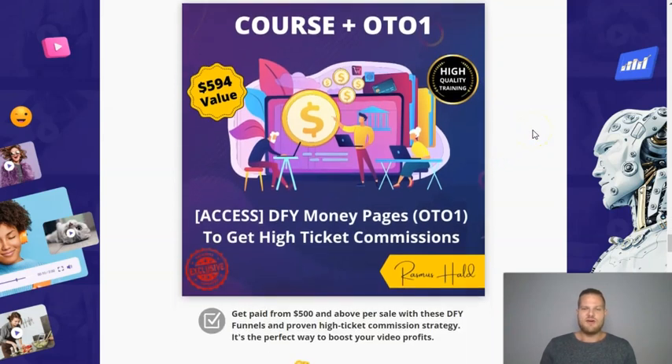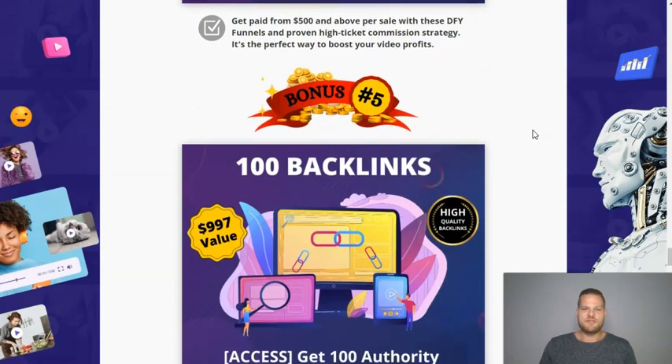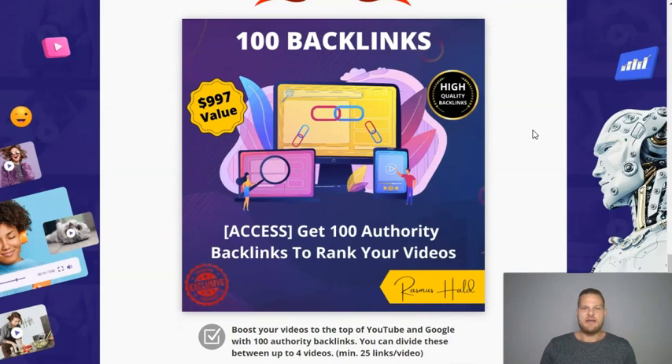Next up, you're going to get a course plus upsell one, where you'll get done-for-you money pages and learn how to generate high-ticket commissions — that's $500 or above every time you make a sale. Just a few of these sales per month and you have a full-time income. You can also put this funnel inside of your YouTube descriptions to boost profits. Additionally, my virtual assistant will create 100 backlinks for your videos to help you rank much faster on YouTube and on Google. You can split these across up to four videos or put them all on one.